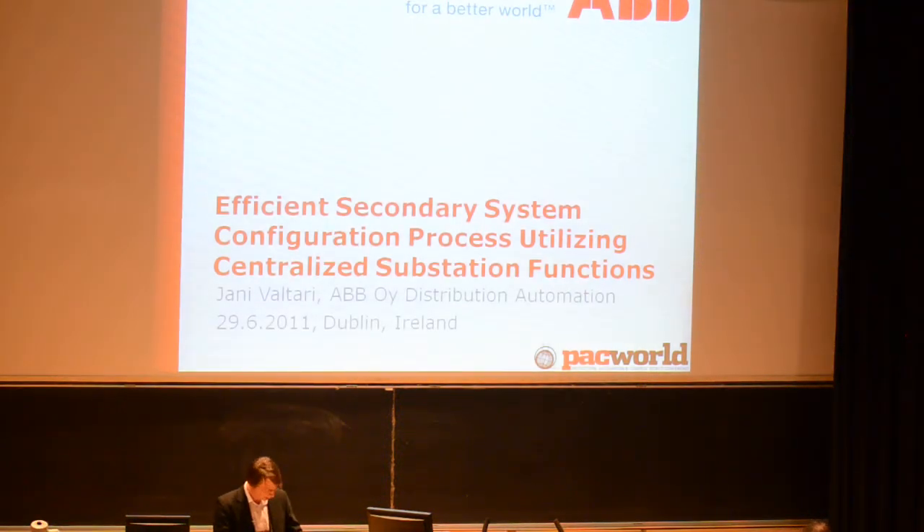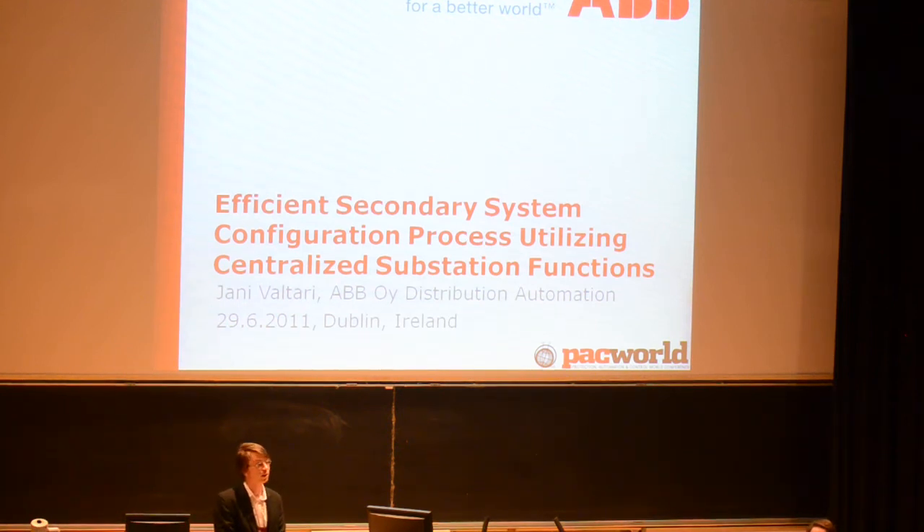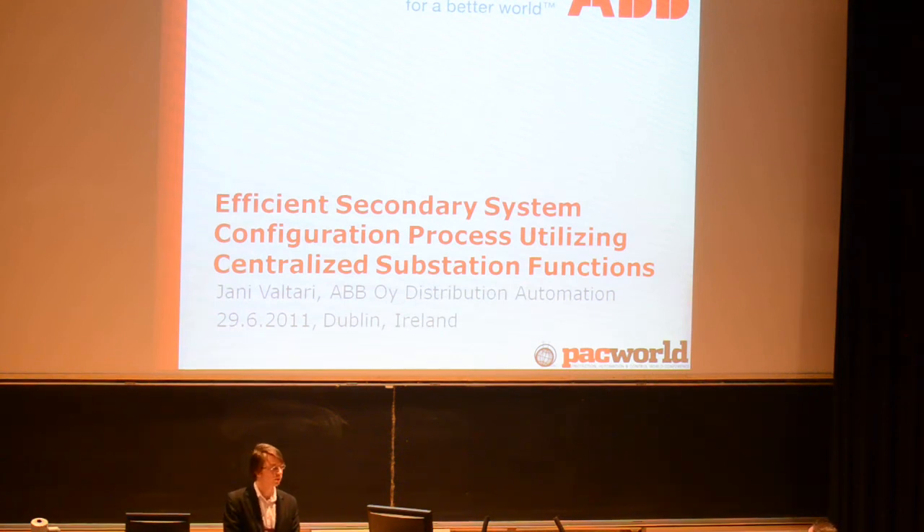Okay, today, ladies and gentlemen, first one correction: unfortunately I'm not a doctor. So, my name is Jani Valdarit, I'm from ABB Finland, and in the following presentation I'll describe a bit about engineering of secondary systems and then centralized protection and control.